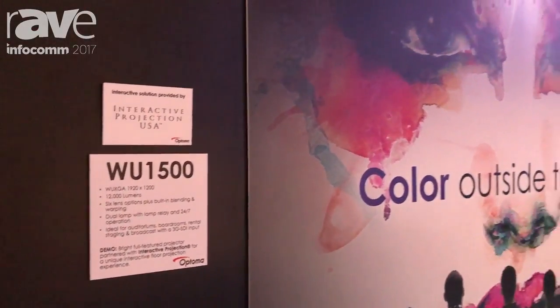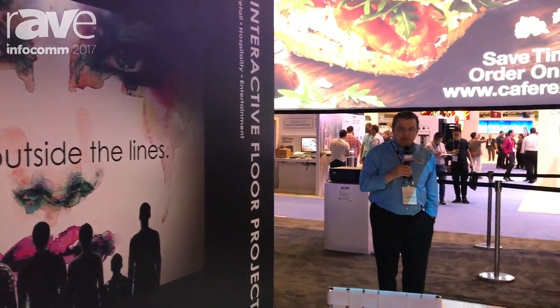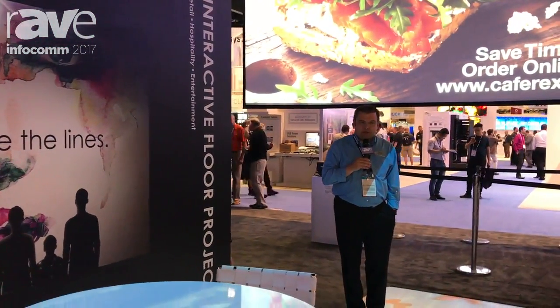Hi, I'm John Grodin with Optima and we're at Infocom 2017 in the Optima booth. I'd like to show you a unique application for projection.